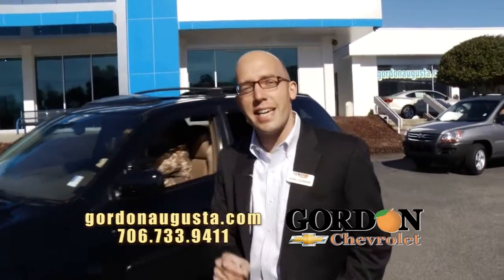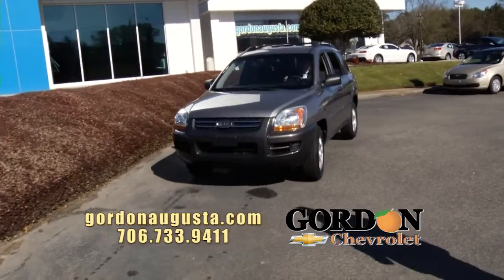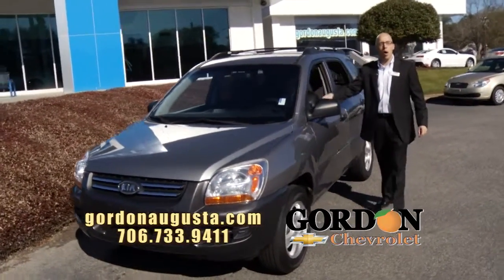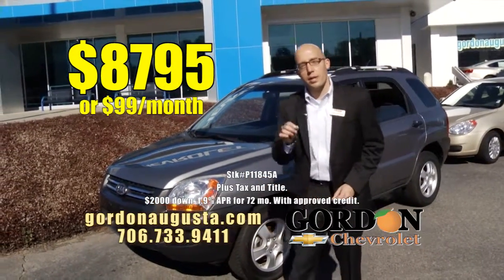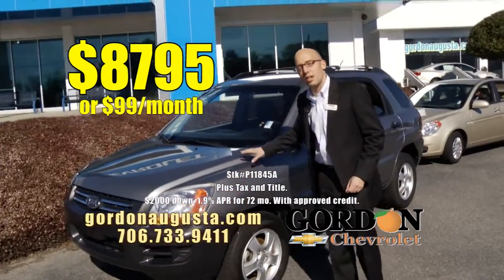Coming up next, the 2008 Kia Sportage — low on the miles. Beautiful metallic gray on the outside, titanium on the interior, all the power options. And think about it: 08 Sportage, $87.95 or $99 a month. Unbeatable price and payment to get you a great SUV.